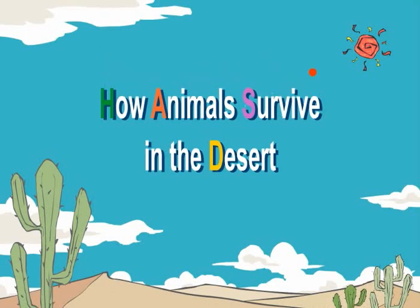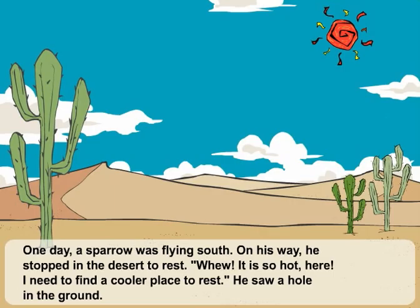How Animals Survive in the Desert. One day, a sparrow was flying south. On his way, he stopped in the desert to rest.